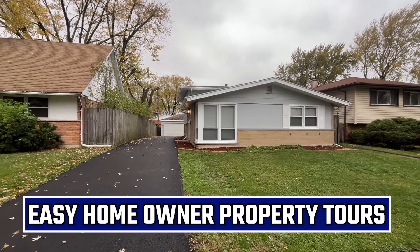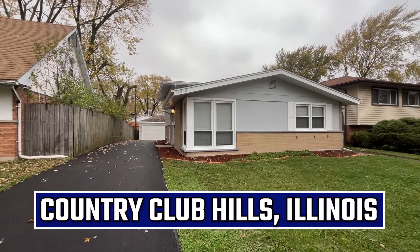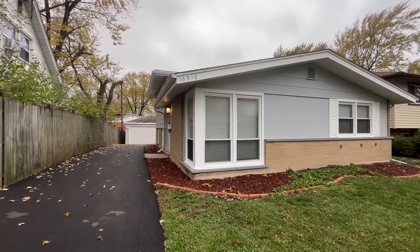Hey, what's going on guys? Today we are here for another home tour and we are right here in Country Club Hills, Illinois. We got a special one for you guys today. Let's check it out.